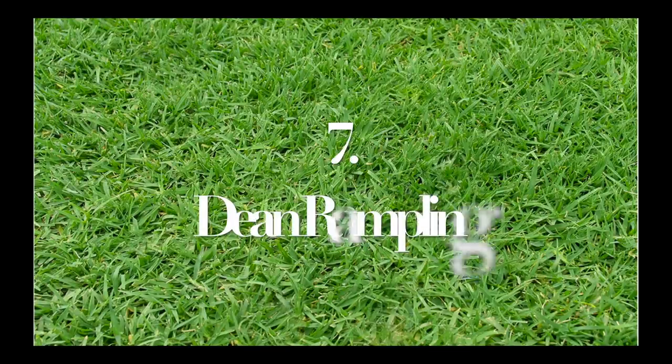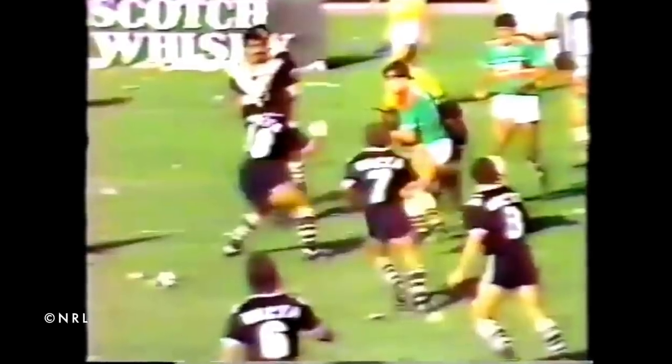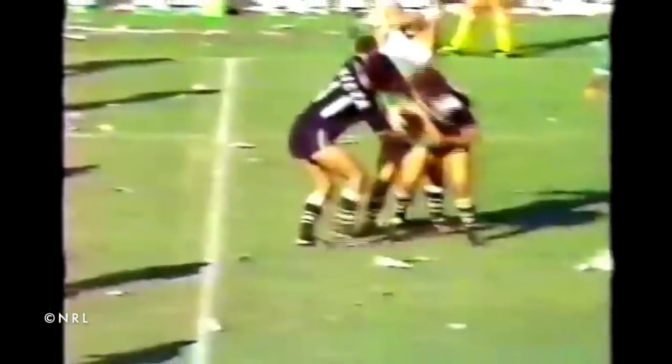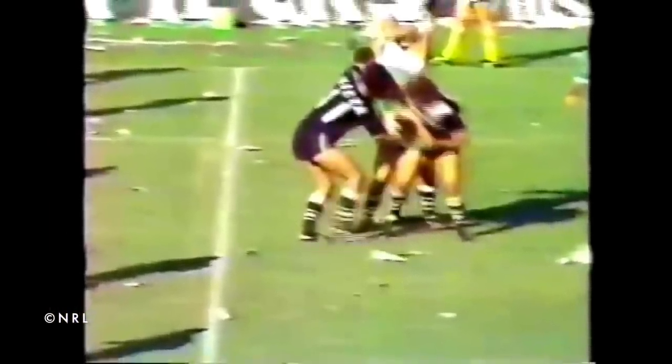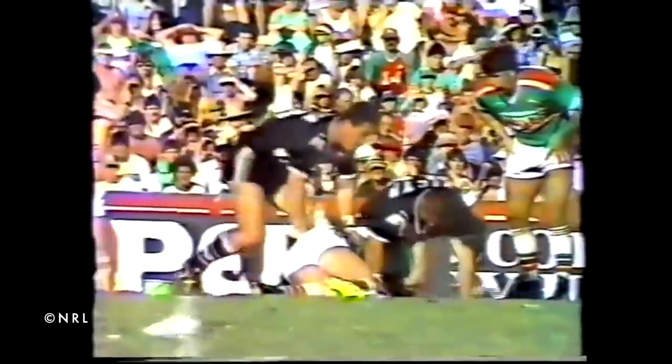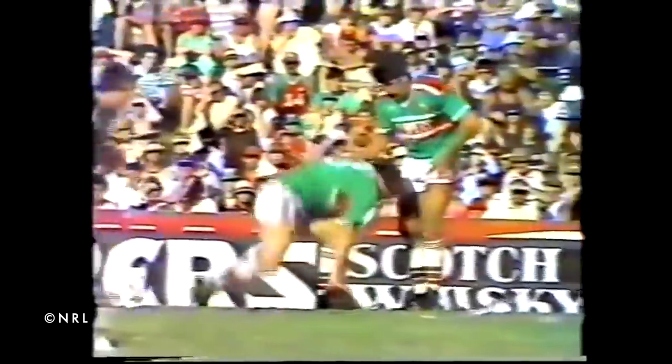Number 7: Dean Rampling. Back to the early 80s, as the South Sydney Rabbitohs would take on the Western Suburbs Magpies. South forward Dean Rampling got lifted in the tackle and put into a dangerous position, better known as a spear tackle. Obviously suffering contact to the head, Rampling got up concussed and as you'd expect, he was facing the wrong way when he played the ball. Left high, knocked it forward and South Sydney come up with the ball again. He's played it the wrong way — totally disorientated.